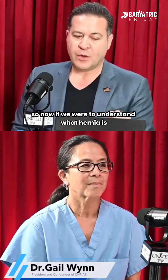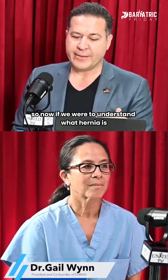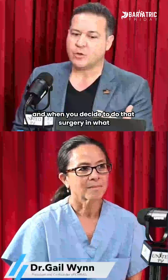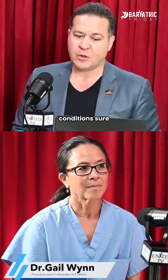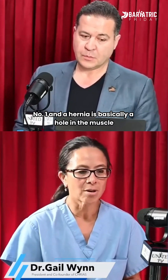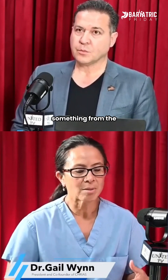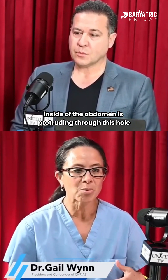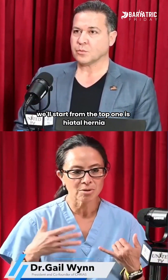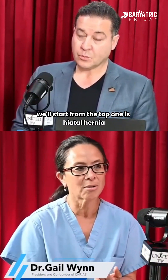So if we were to understand what hernia is — how do we determine the hernia surgery and when you decide to do that surgery, in what conditions? Sure, so there are different types of hernias. A hernia is basically a hole in the muscle, and what happens is something from the inside of the abdomen is protruding through this hole.